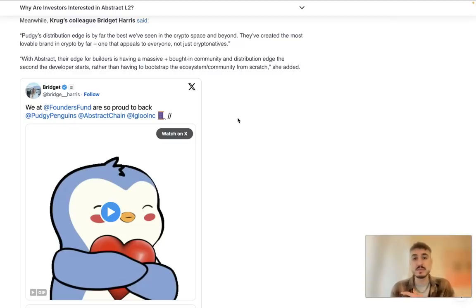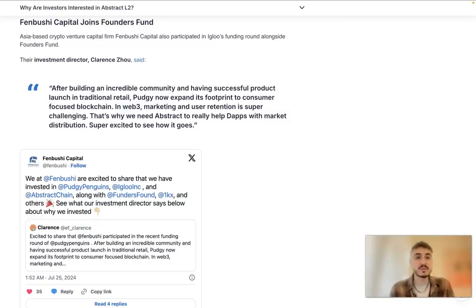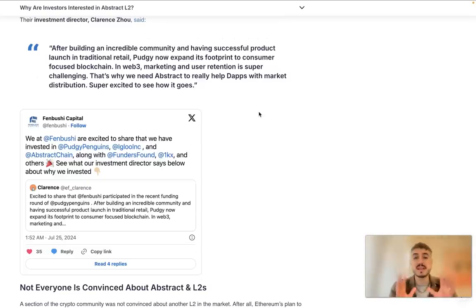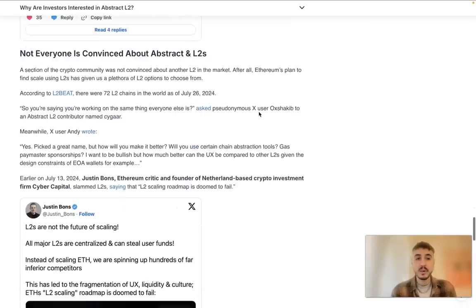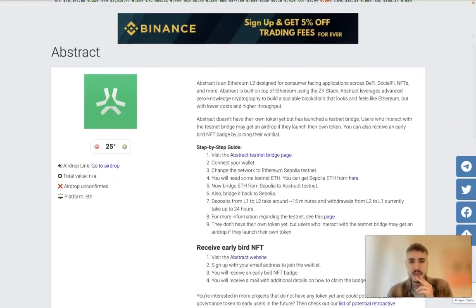Investment director Clarence Yoe from Fenbushi Capital said: after building an incredible community and having a successful product launch in traditional retail, they are now expanding their footprint to consumer-focused blockchain. In Web3, marketing and user retention is super challenging — that's why we need Abstract to really help developers with market distribution. He said he's super excited to see how it goes.